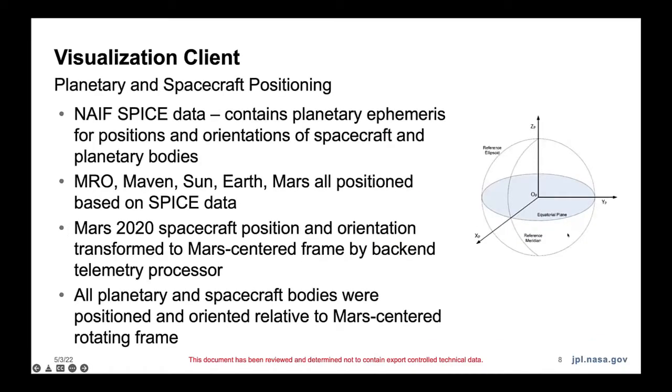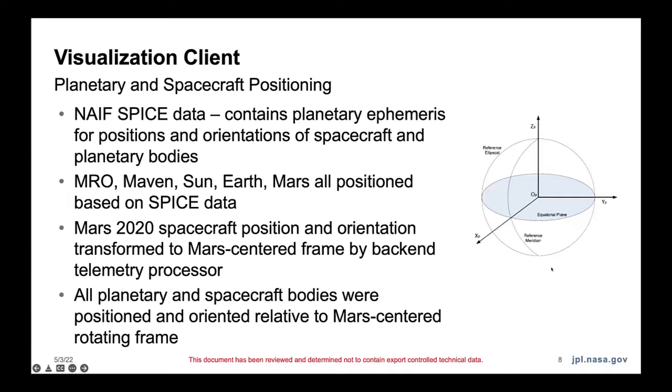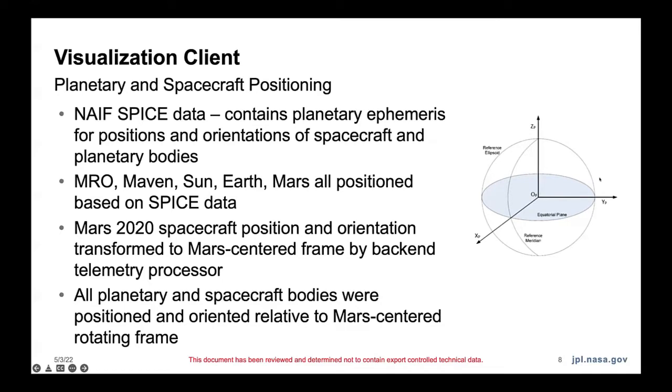This is the part I worked on in particular. We positioned a lot of stuff based on SPICE data, and we had to do a lot of frame transformations to get the spacecraft where we wanted it to be. We also did a lot of testing — we had many testbed runs and operational readiness tests. We were in the loop for those. Basically, everyone came on lab and practiced like it was an actual landing day. So we had lots of opportunities to validate our system.